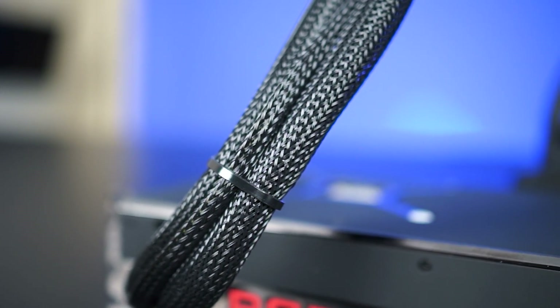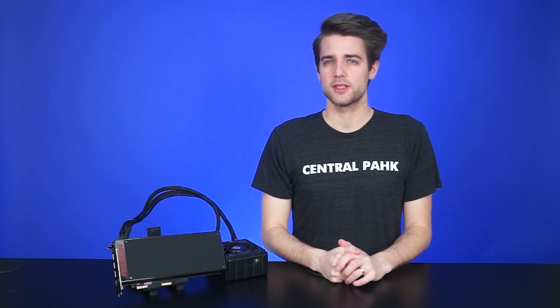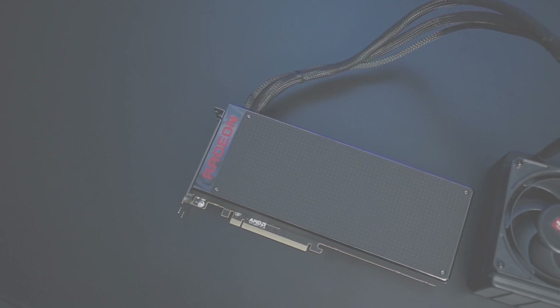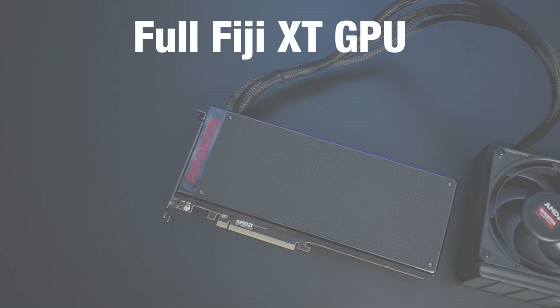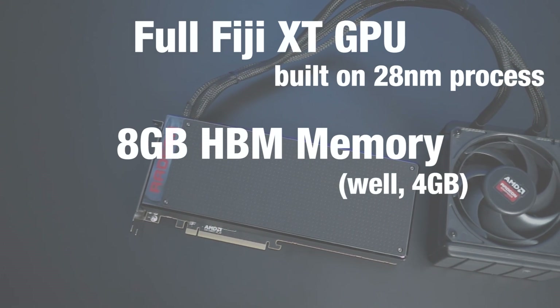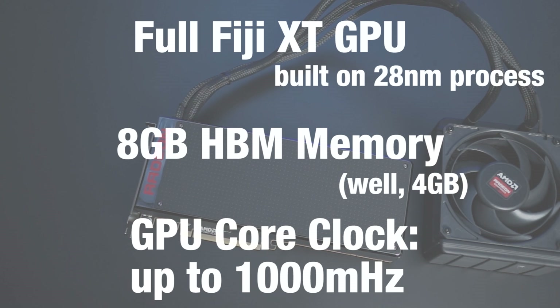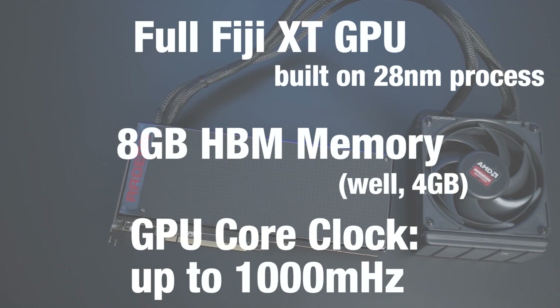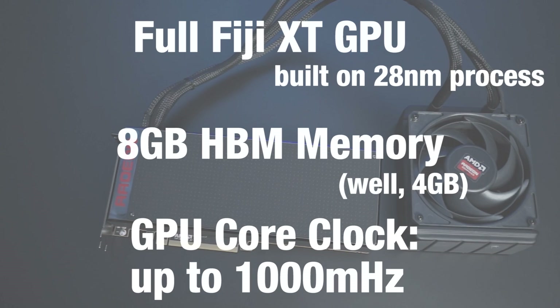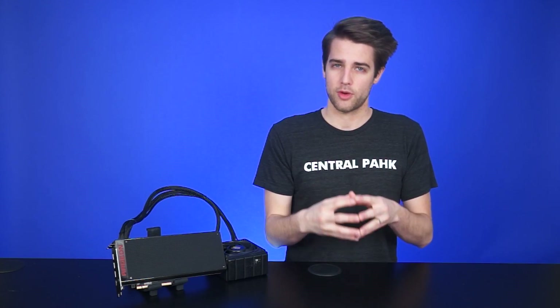There are nice sleeved tubes running to the extra-thick 120mm radiator. As for specs, it uses a full Fiji XT GPU built on the 28nm process with 8GB of HBM — but of course that's 4GB per GPU, so you effectively have 4GB until people develop solutions to solve that problem. The core clock for the GPUs goes up to 1000MHz, the same hard limit as the R9 Nano. So what you have here is effectively two R9 Nanos combined into a single graphics card.